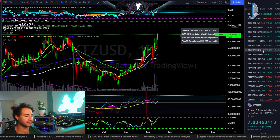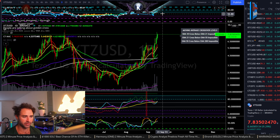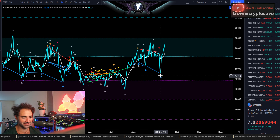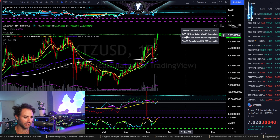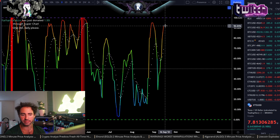We have Tezos, symbol XTZ, versus the dollar here. We'll do a general analysis of this one for Mr. Tony. We do see that hidden bullish divergence from the 8th of September playing out absolutely phenomenally. I wouldn't necessarily always look for a result like this, but pretty good.